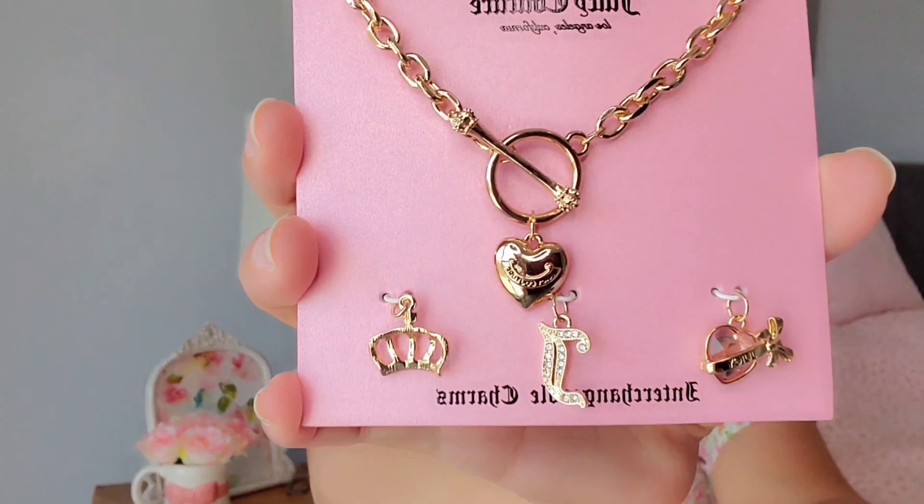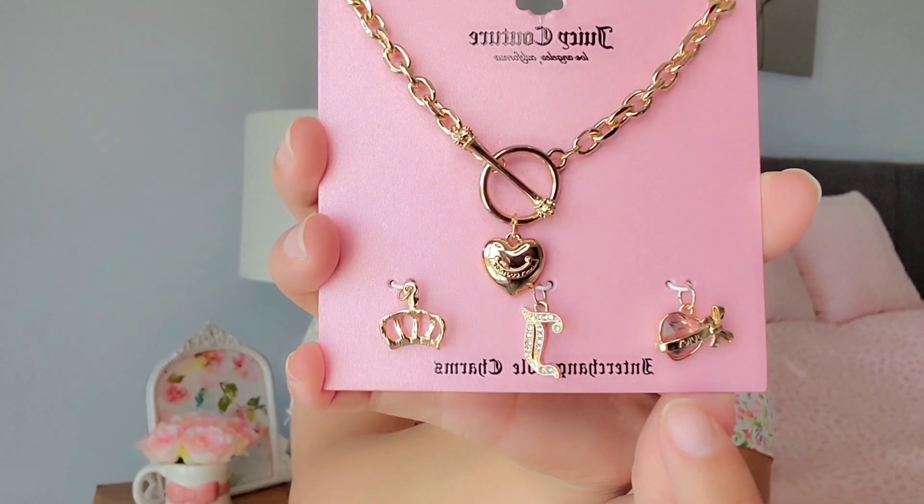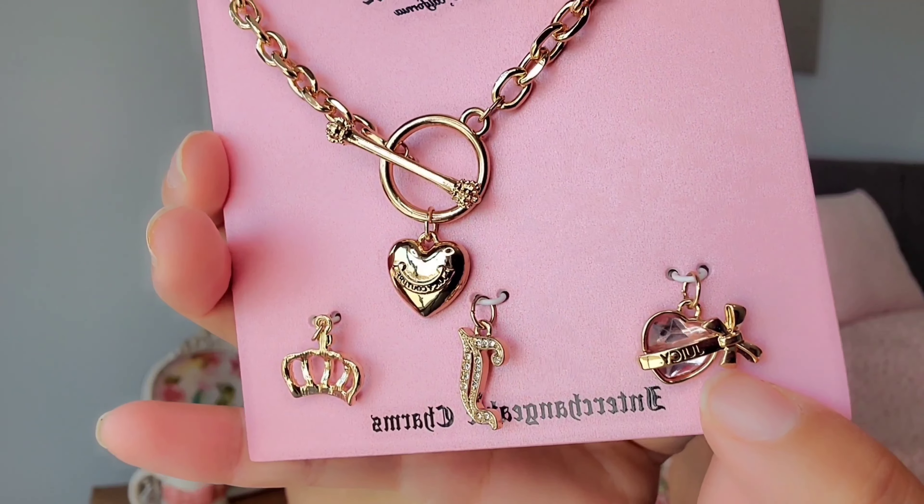I was really happy to find a Juicy Couture charm necklace. It comes with three charms: a heart that says Juicy Couture, a little pink heart with a bow that says Juicy, and a cute rhinestone crown. I had seen it before but someone had taken the necklace and left the charms. I was so happy they brought it back — I actually spotted it while standing in the checkout line. This one was $7.99.